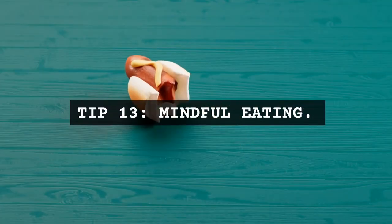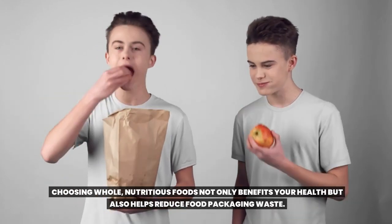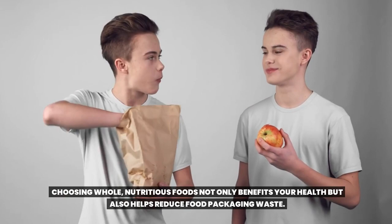Tip 13: Mindful eating. Simplify your diet. Choosing whole, nutritious foods not only benefits your health, but also helps reduce food packaging waste.